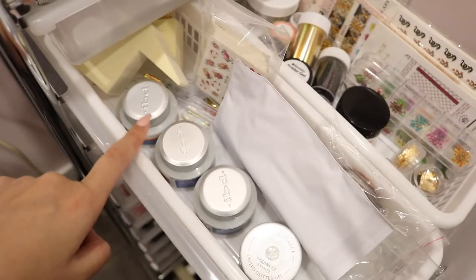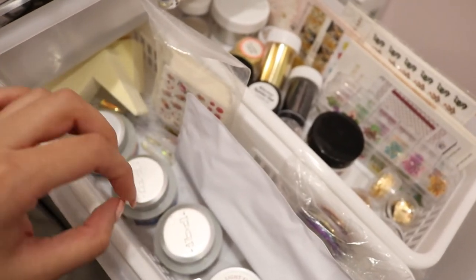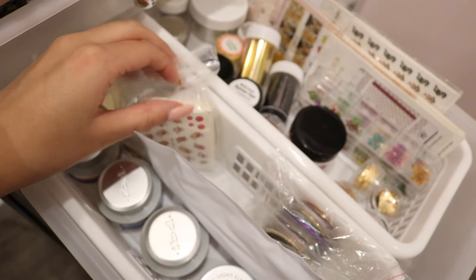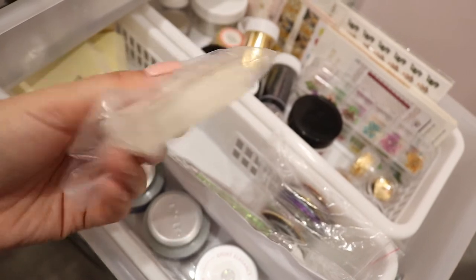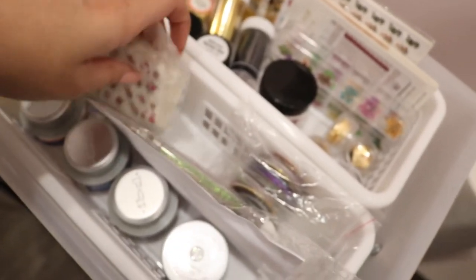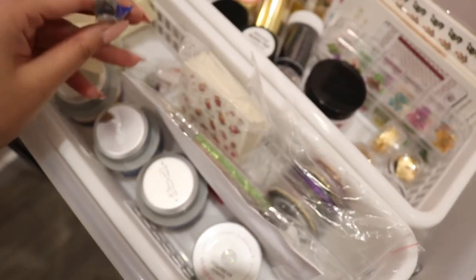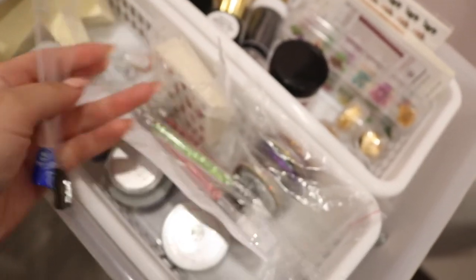I have some IBD builder gels which I use for my rhinestone applications — they hold up so well. I have my water decals from Amazon; they came all in one pack and cover everything you need — there are some Valentine's ones and some really pretty ones in there. And I just have some random swatch sticks with nail art I've practiced that I can show clients.